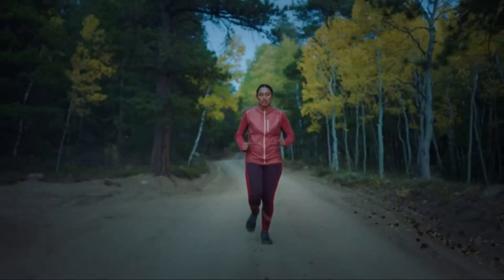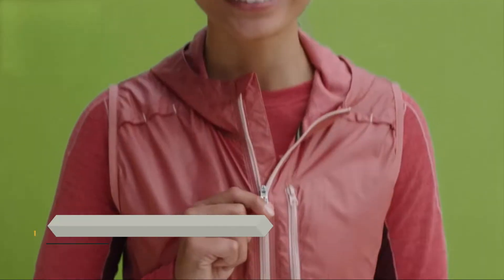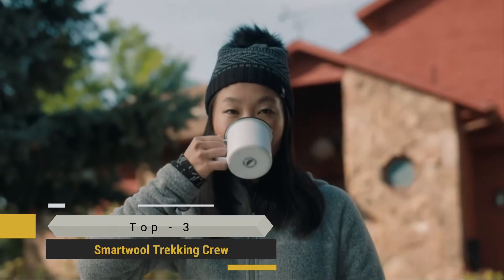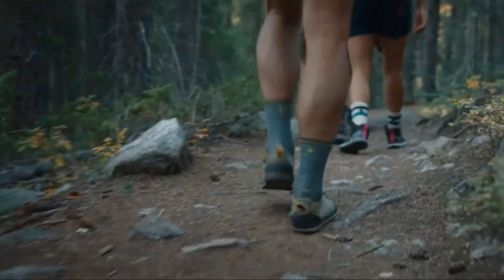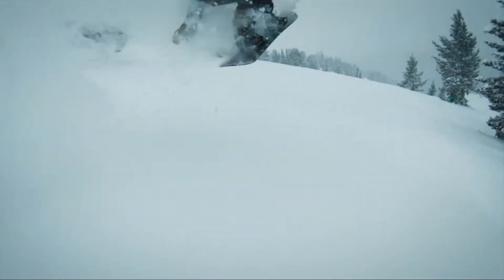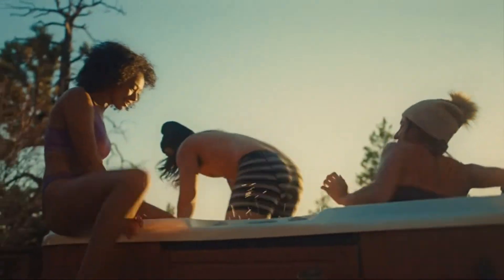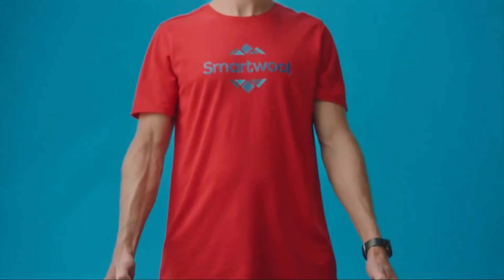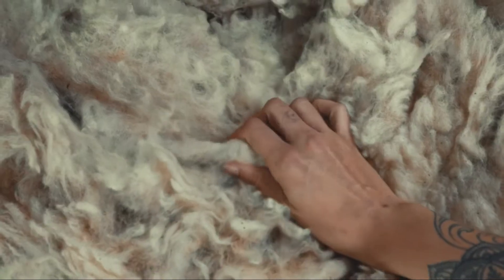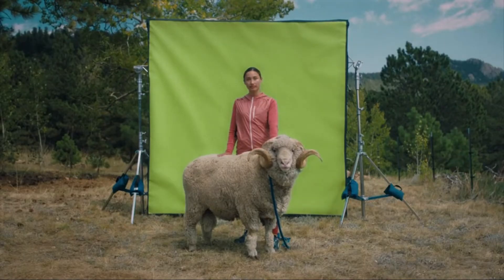Hey, we see you out there doing your thing. The trail runners and the hell-no runners. The backyard campers and the backcountry explorers. The pow hunters. And the one-run, hit-the-hot-tub crowd. The peak baggers and the trailhead tailgaters. We're glad you're doing you, doing what feels natural. And we're right there with you, making sure your good times don't get harshed by Mother Nature.